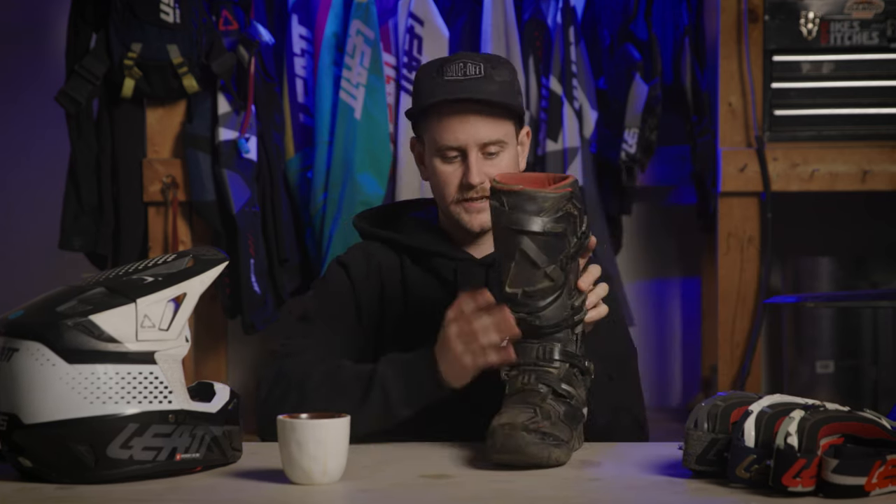Finally, the last must-have as far as gear is concerned is a good pair of riding boots. A good dirt bike boot will protect your foot, ankle, and shin in a number of ways — firstly protecting against impacts. If you're riding along a trail and just off in the tall grass is a stump you don't see and you hit your ankle or shin off it, all that added protection on the outside of the boot will definitely help. A good boot will also prevent hyperextending your ankle in any direction — forward, backward, or side to side.